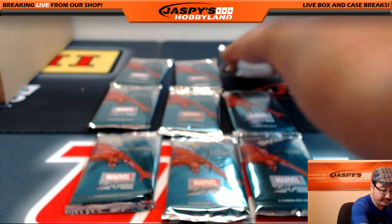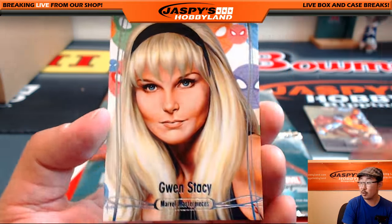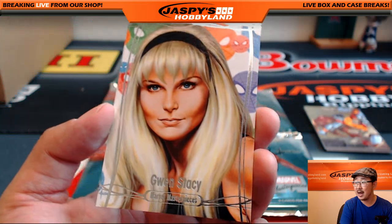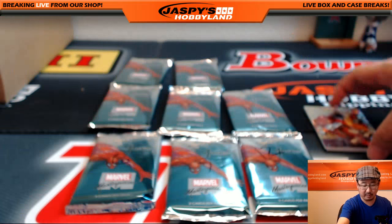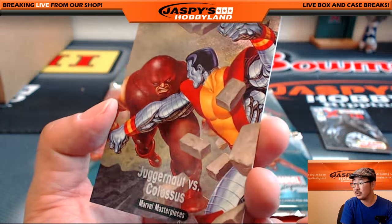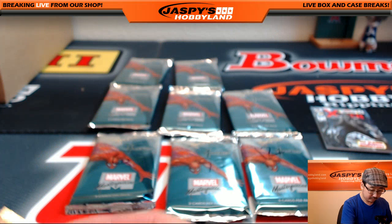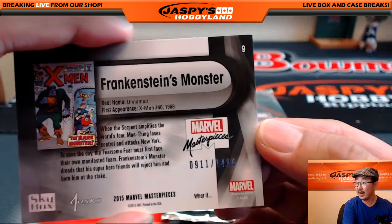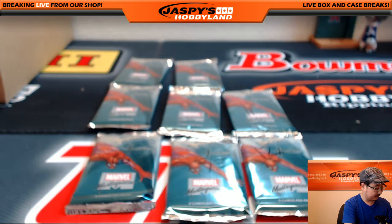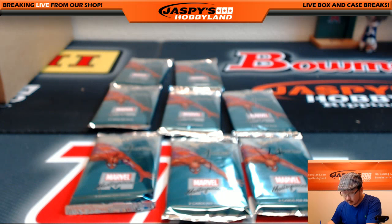You also have pack ten. Good luck. There's Gwen Stacy, 1069 out of 1999 — one of Peter Parker's loves. Juggernaut versus Colossus — I'm the Juggernaut! That's a good battle right there. Battle Spectra — these cards are nice too. And we've got Frankenstein's Monster, 911 out of 1499. There you go. That was packs two and ten for John. Thank you very much, John.